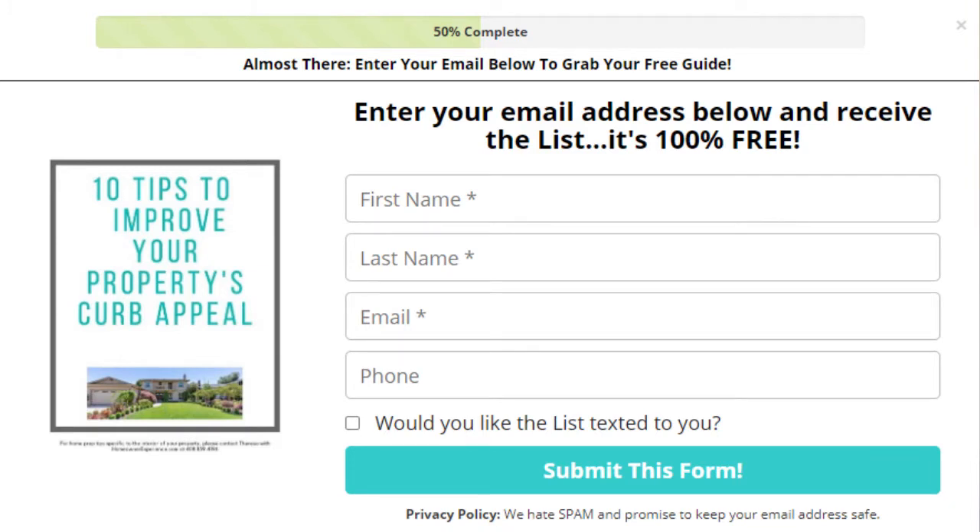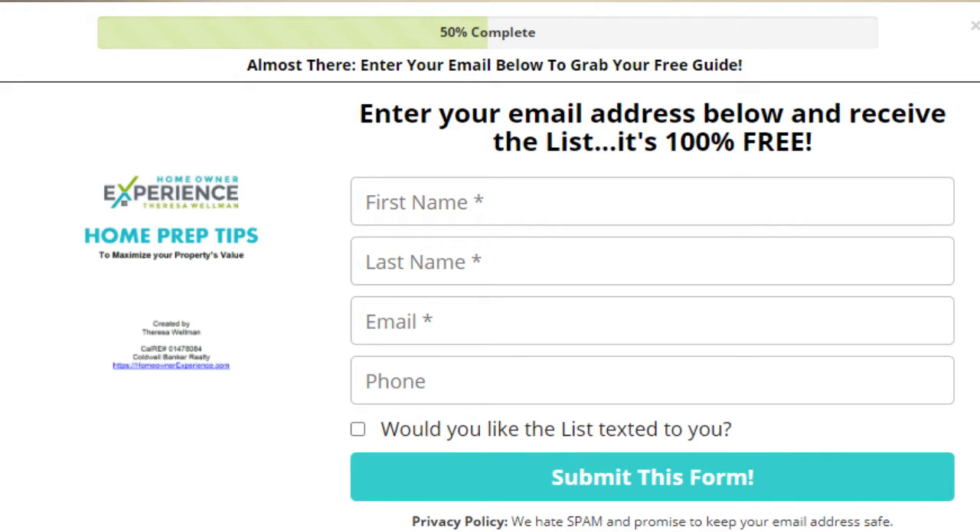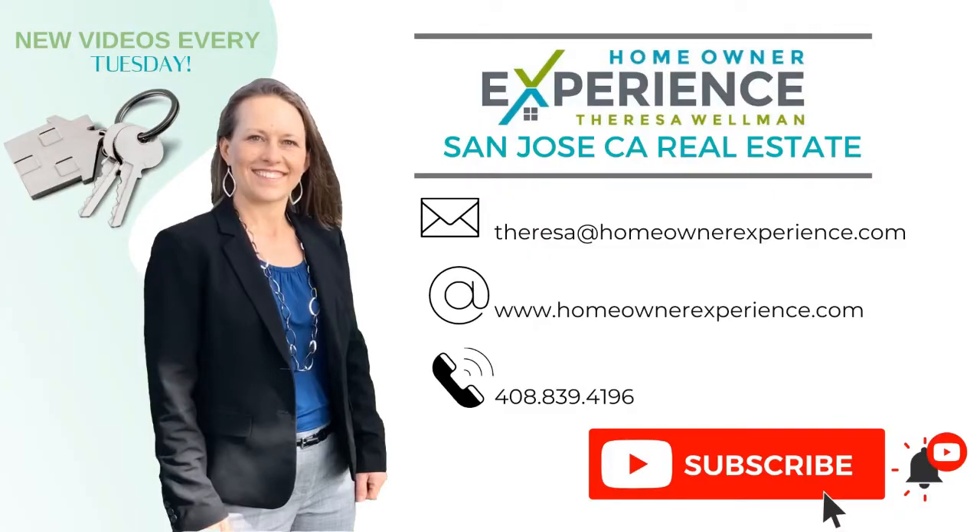That tops off my list of key areas to improve for better return on investment. I have additional resources including curb appeal tips — a downloadable sheet with several points to improve and increase curb appeal, because if it's not attractive out front, buyers won't want to come in. I also have prep tips to maximize your home's value available as a downloadable PDF. Thank you for watching. I'm Teresa Wellman with HomeownerExperience.com, your local San Jose, California realtor. Feel free to comment below, and if you enjoy this channel, please subscribe.